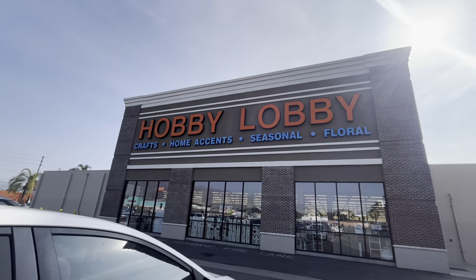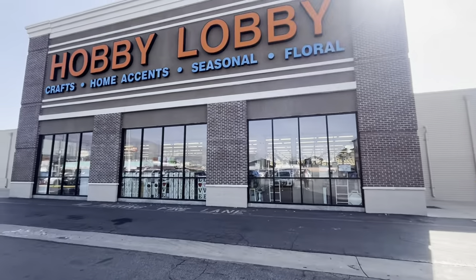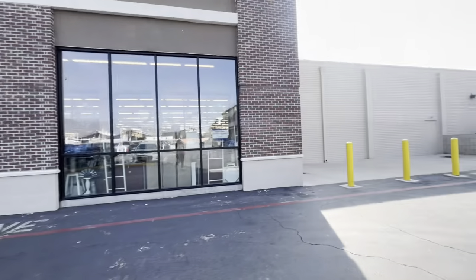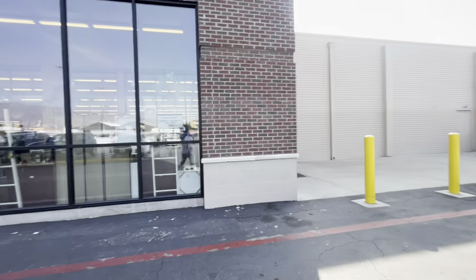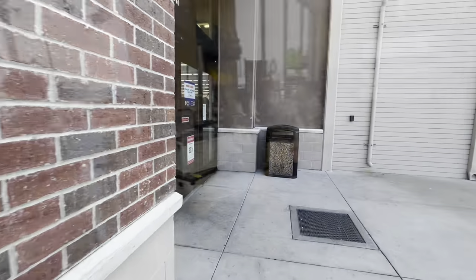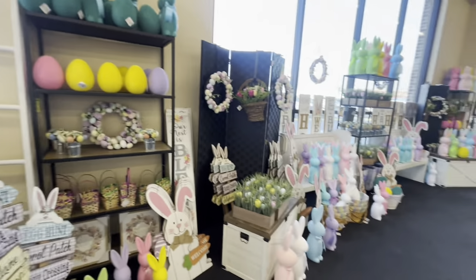Hey everyone, welcome back! I'm at Hobby Lobby. I can see bunnies in the window — I have not seen the Easter section here yet, so I'm so excited to show you. Oh my gosh, look at what they have in the front!